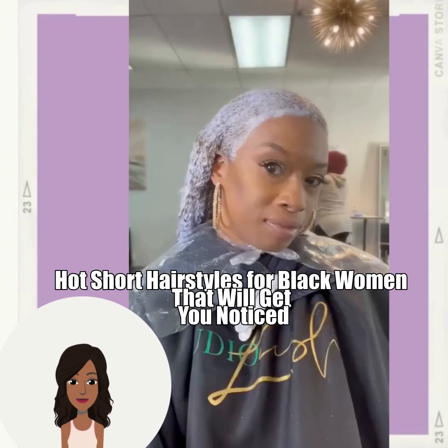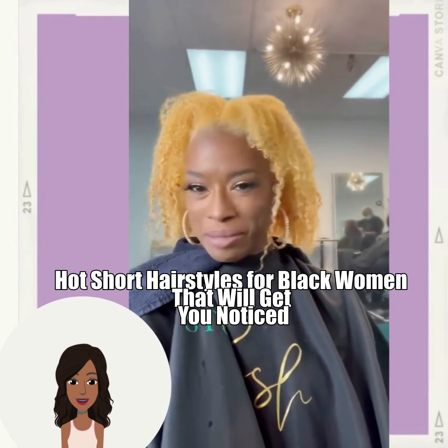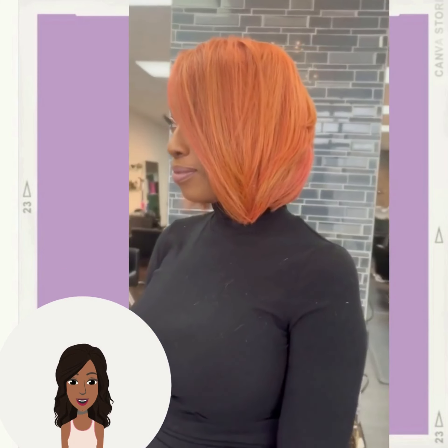Hello everyone. Welcome back to the Style News Network. Today we're going to be checking out some hot short hairstyle ideas that will get you noticed.